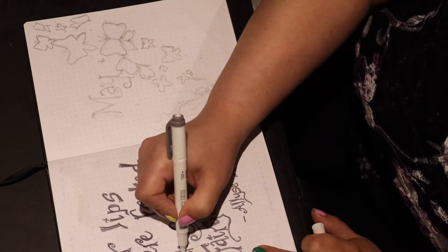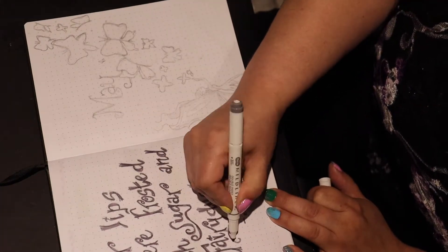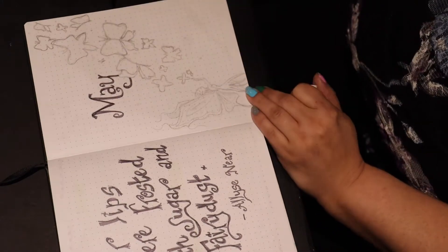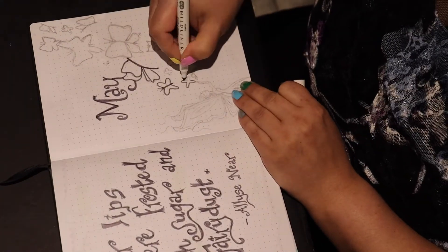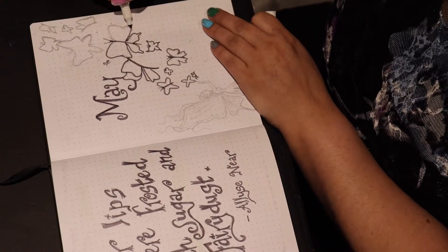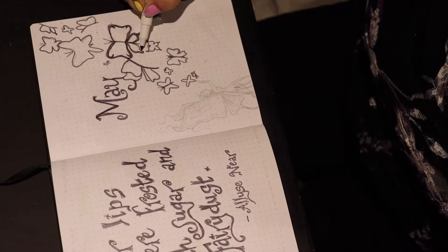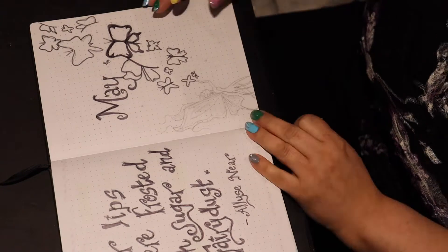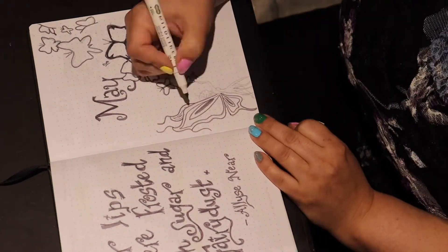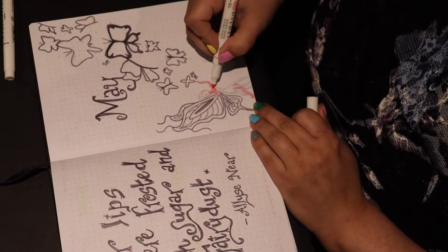I got my idea for May from an Amanda Rachely video I watched a while back — she did a May setup a few years ago with butterflies. I wanted to make fairies, so on my first page I did a little quote about fairies and drew a fairy sort of blowing butterfly kisses into the air.